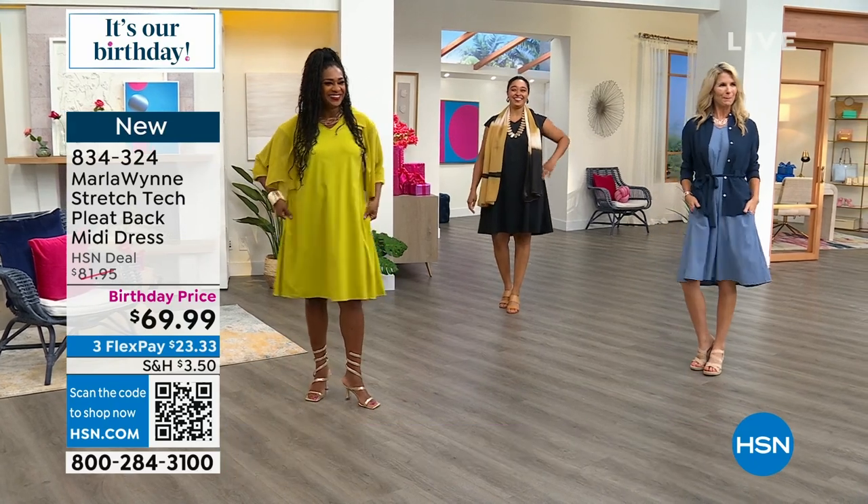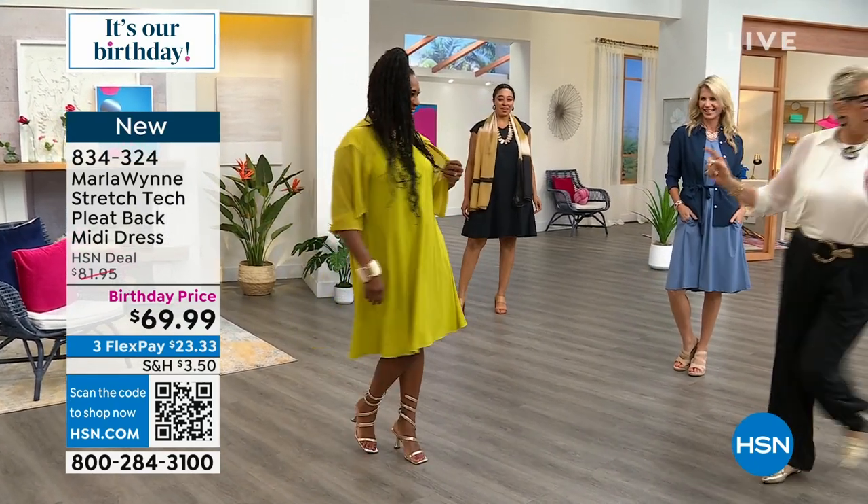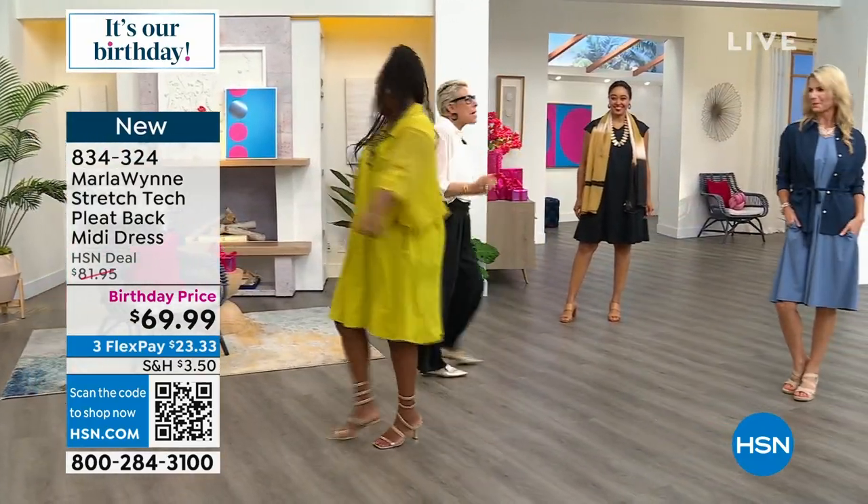Selah walked in on my first show and she was just dancing and rocking around. I said, are they playing music? Selah gets excited — I love it.